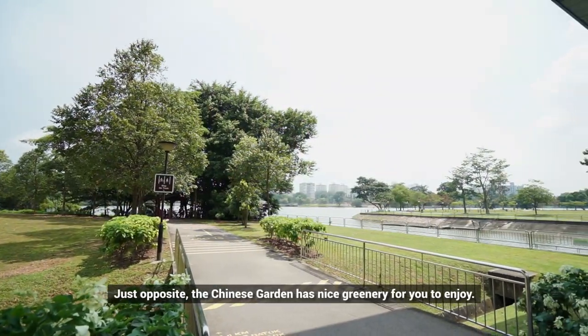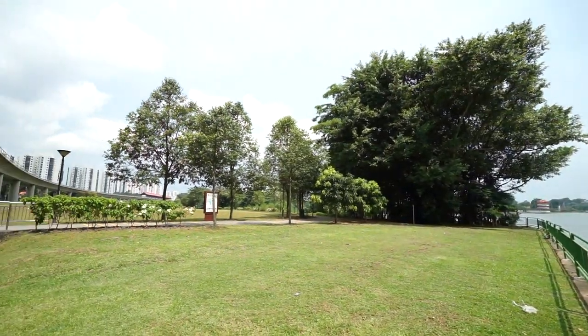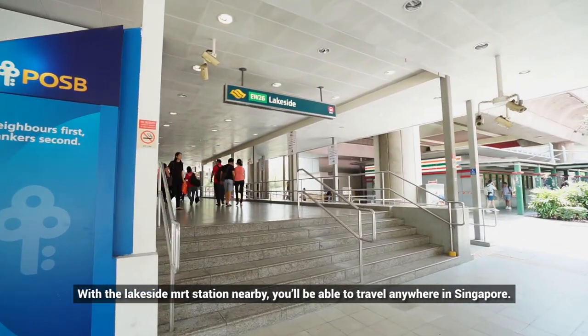Just opposite, the Chinese Garden has nice greenery for you to enjoy. With the Lakeside MRT station nearby, you'll be able to travel anywhere in Singapore.